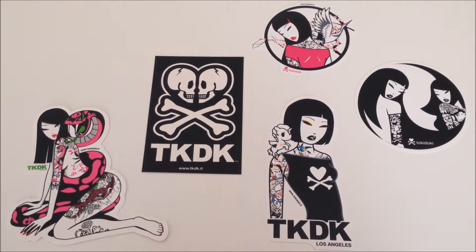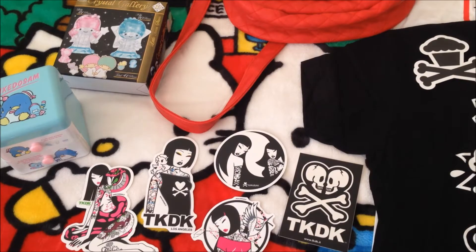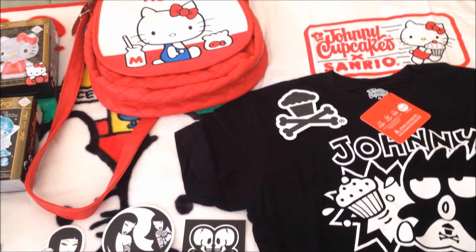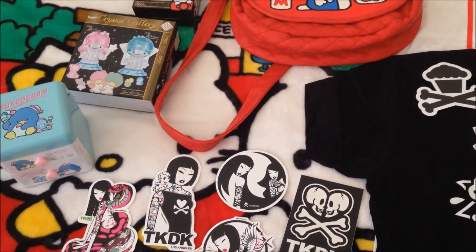Lastly, I bought these Tokidoki stickers — they're $4 each and all from the same seller. So yeah, this is everything I bought online. The Johnny Cupcakes merch is from the Johnny Cupcakes website and everything else is from eBay. This is my collective haul!